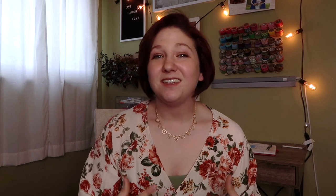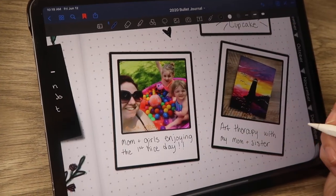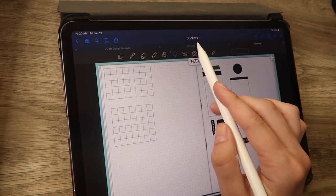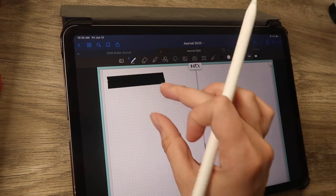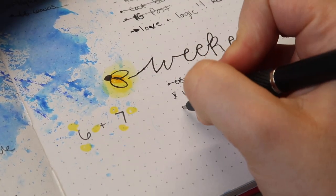I think my pros list is a little bit bigger than my cons list, but I've been thinking about it a lot lately and I definitely think I'm going to end up going back to a notebook. I wanted to try so hard to like the digital bullet journal, but I feel like I can still use my digital journal for memory journaling and thought journaling, and keep my planning and all of that in a regular notebook.